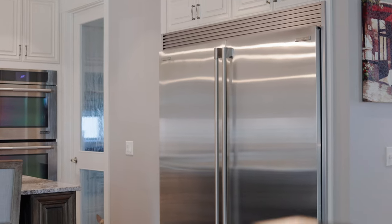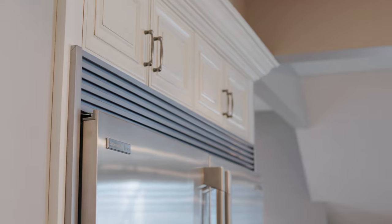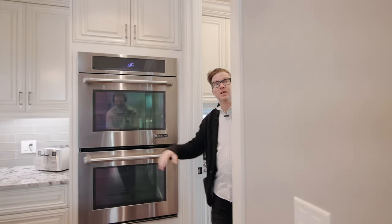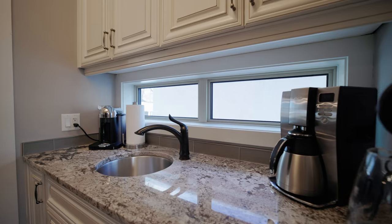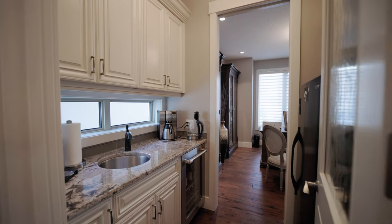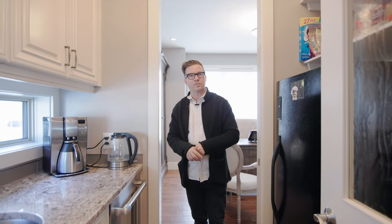Oversized full fridge, full freezer, and then going into the walk-through pantry, we've got double ovens, nine-foot custom solid core doors, a butler's pantry with a secondary sink, a full freezer, and an area for all your wine and drinks for entertaining.